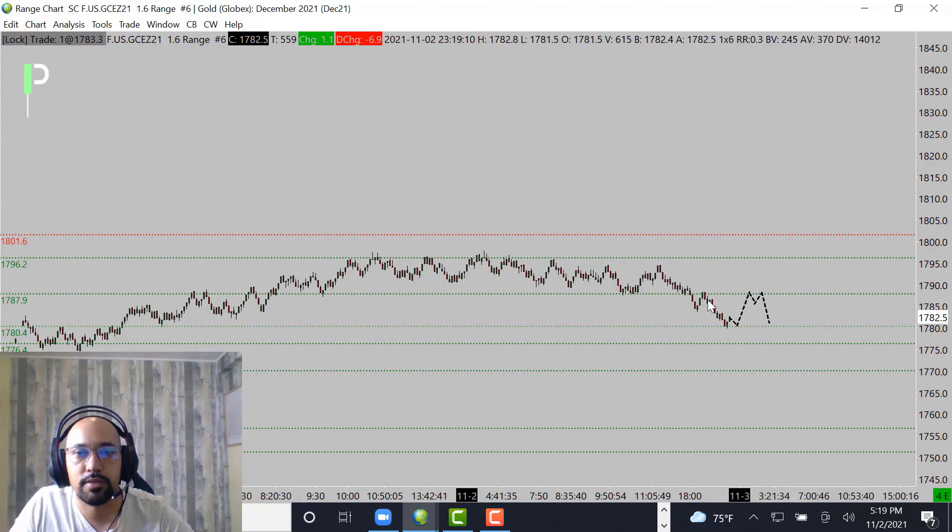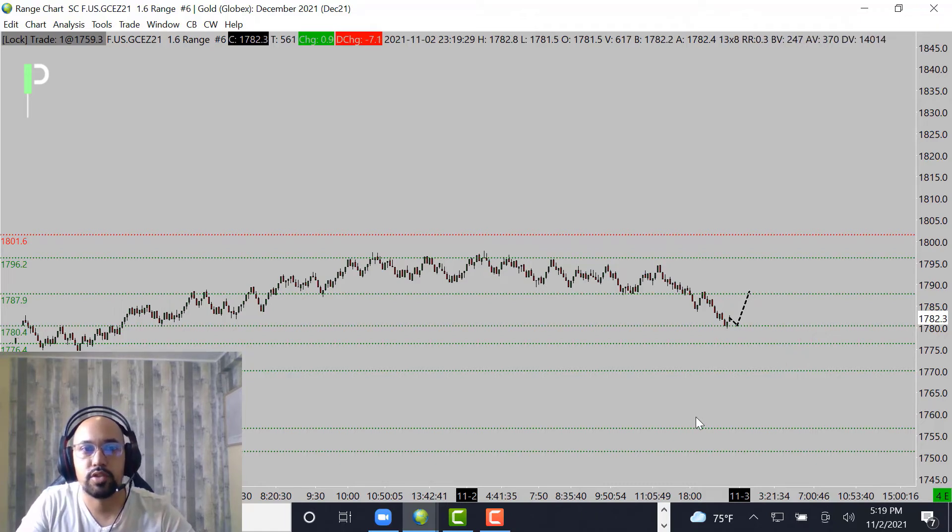If we stay below these 1787.9s and then push below those 1780.4s, we may end up seeing this start to truck down into our next levels of support, pulling all the way down maybe even to 1756.7 and then below that 1751.3. That could be the opportunity for the short if you stay below those 1787.9s. If not, look for the market to try to head back up into 1796.2 and then 1801.6 as the next level of resistance up above.